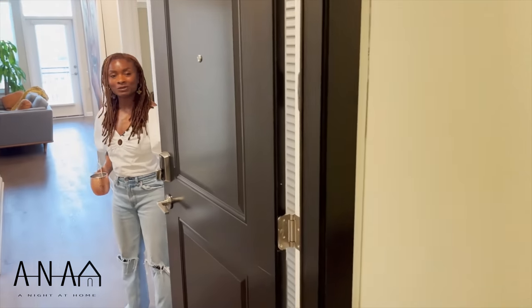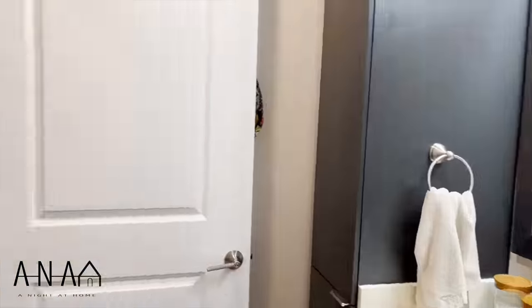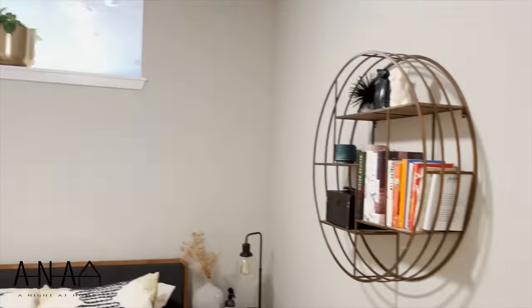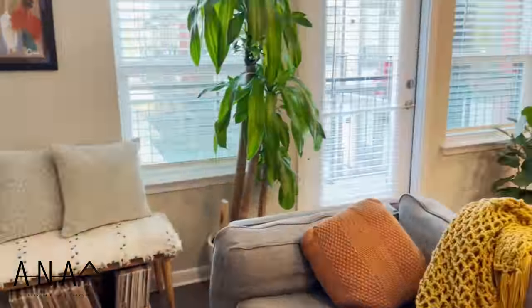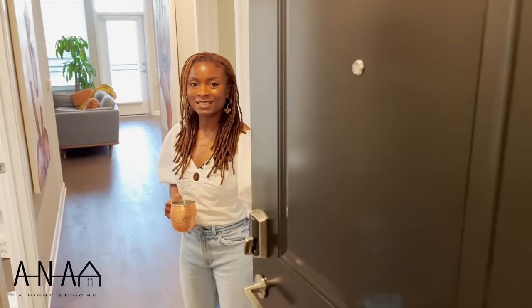Hi, welcome to my Decatur studio apartment. I'm Ashlyn LeNae and thank you for joining A Night at Home. This is Decatur, Georgia — a studio that's about 640 square feet. I pay about $1,600, a little over $1,600, which includes the rent, pest control, laundry, front load laundry, a delivery service, and some other fees they tack on. But let's get into it.